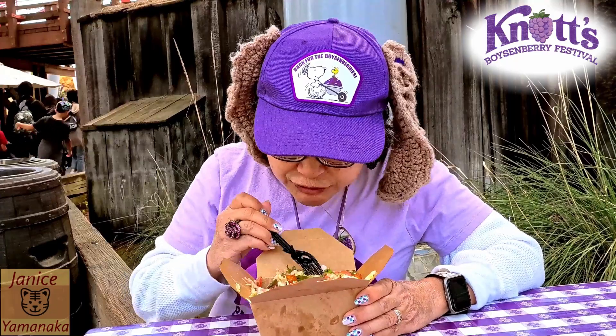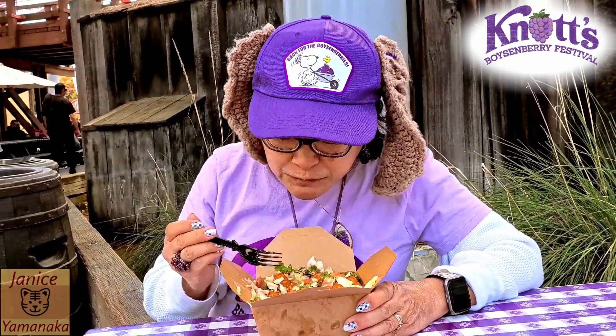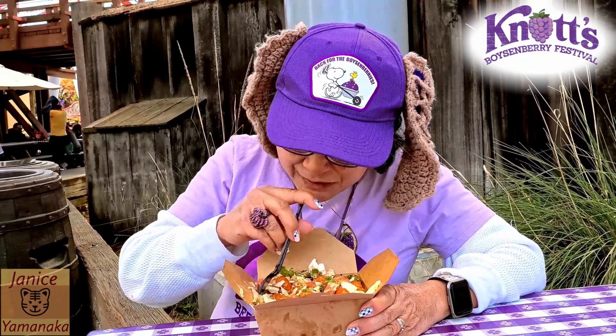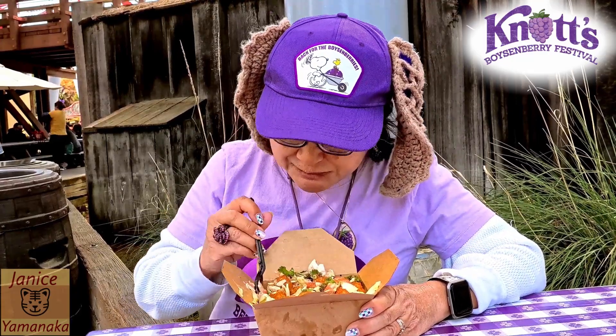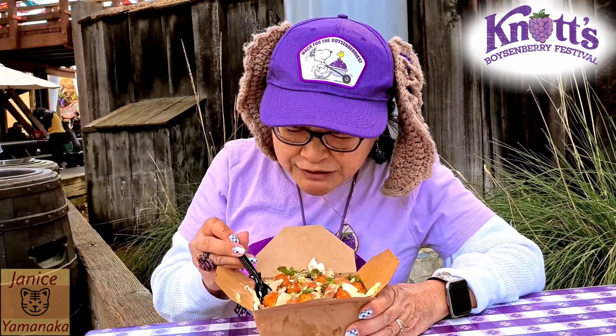There's quite a lot of shrimp here. So if you have the meal plan and you're not allergic to shrimp, get this one. It's actually really good, and you're getting quite a lot of shrimp.